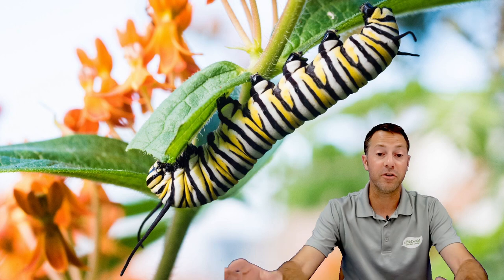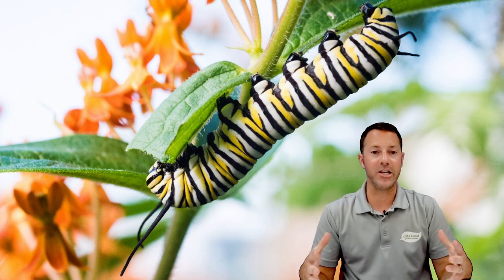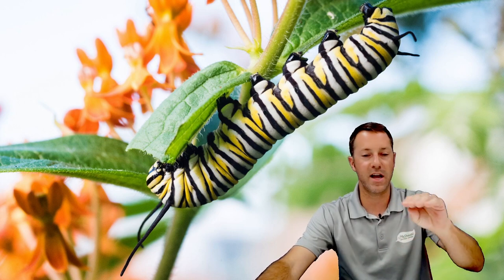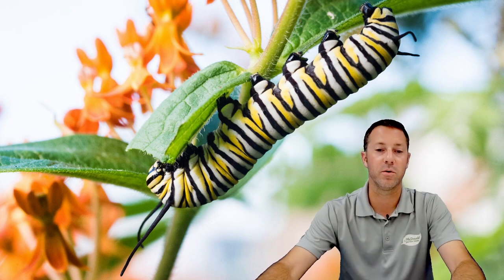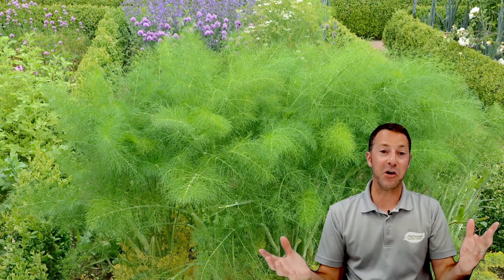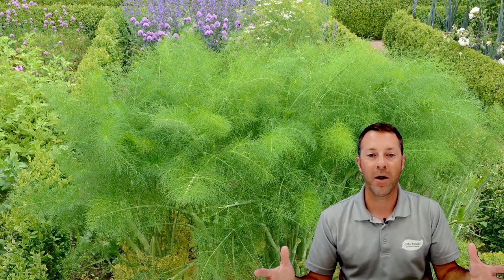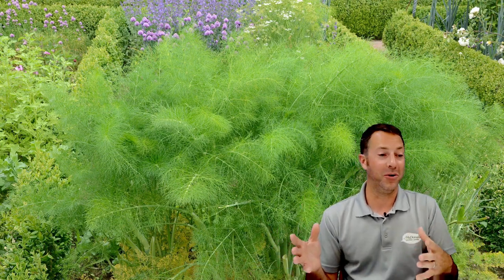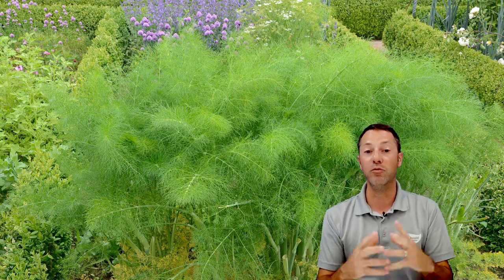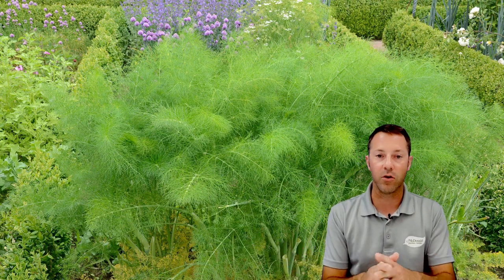Monarchs are easy to attract and it's a great way to encourage that population to expand. Just having nectar plants is good, but adding some host plants does even more. Now let's talk about swallowtails — extremely popular. We plant herbs like dill and parsley and sometimes go out to find it all eaten up. Once we explain that those are actually swallowtail caterpillars, people want to keep it going. Dill is one of my favorites — pretty easy to grow, good size, and you can start it from seed.